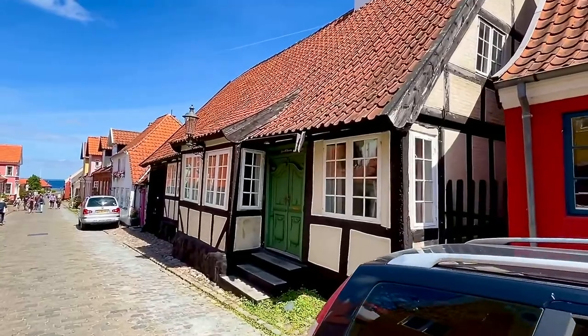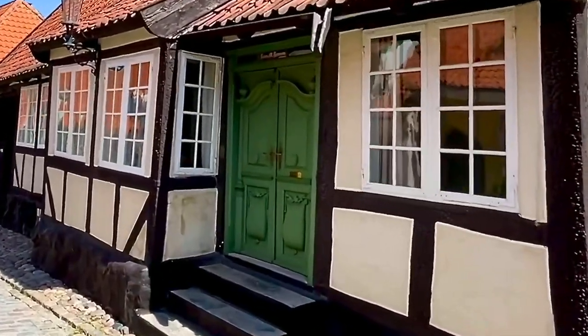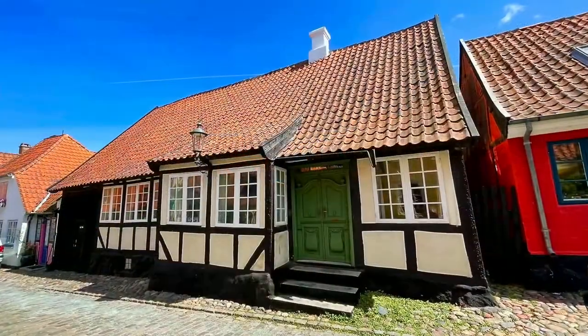I really like this house. I don't know how old it is, I'm guessing 17th or early 18th century. But look at the door and the door panels — those are so interesting, they remind me of billowing sheets or pillows. I've never seen anything like it.